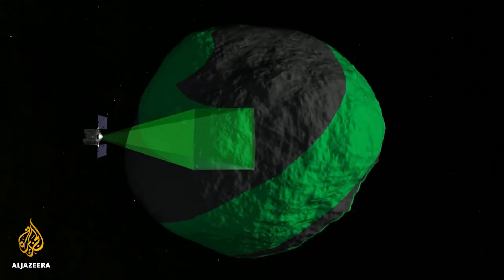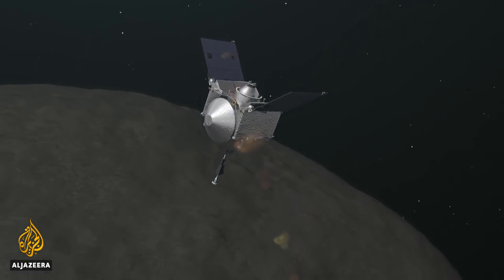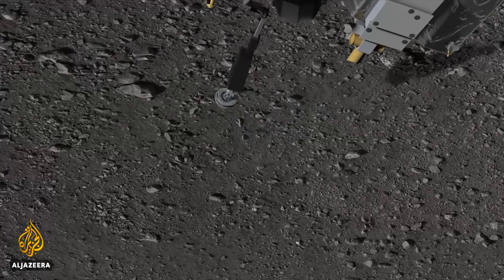That phase of the mission will last more than a year. Then, in 2020, the spacecraft will approach Bennu's surface. There are two additional maneuvers that both match the asteroid's spin rate and then put the craft on a trajectory going down towards the asteroid, using thrusters to push gently towards it.